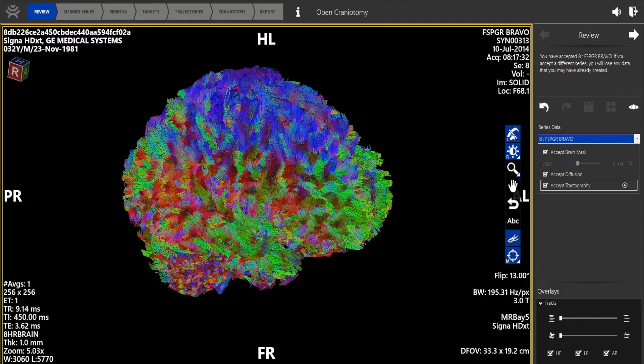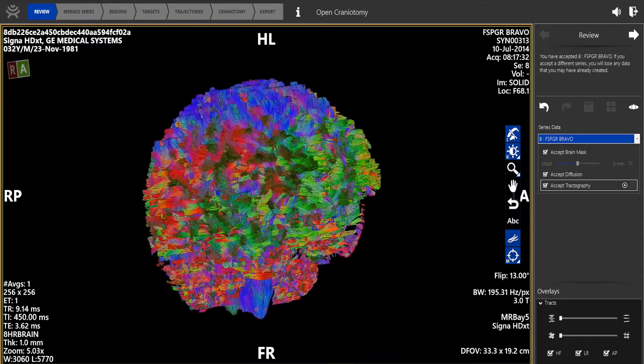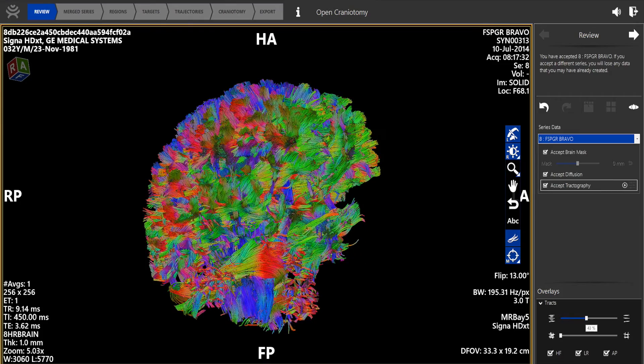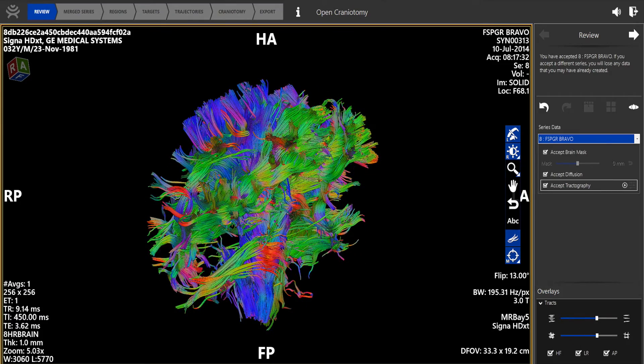Synaptive not only takes imaging and allows us to see new things, it takes imaging from the MRI with tracks and allows us to see things we can't see with the naked eye — for example, motor fibers, speech fibers. The eye can't do that, but the machine can.